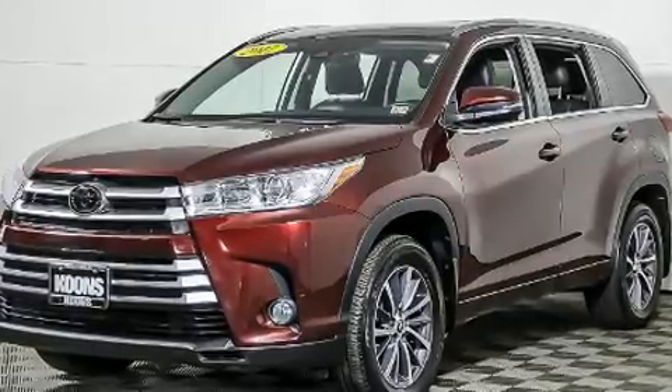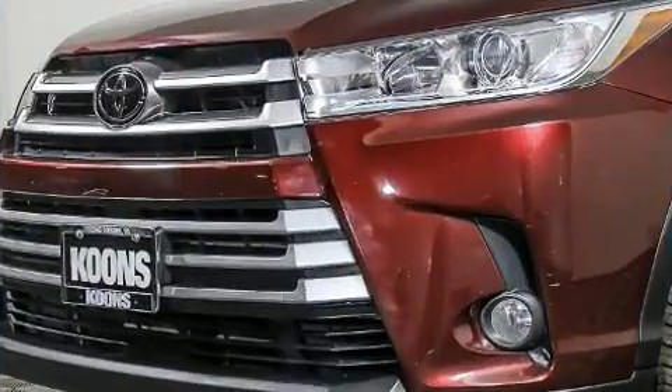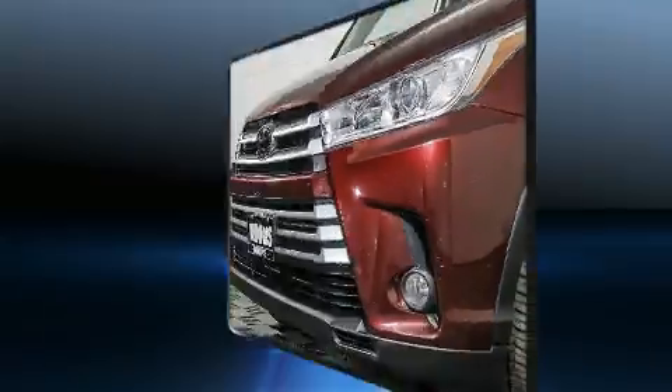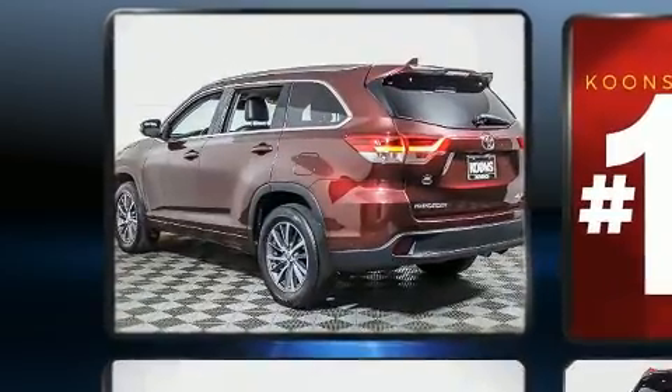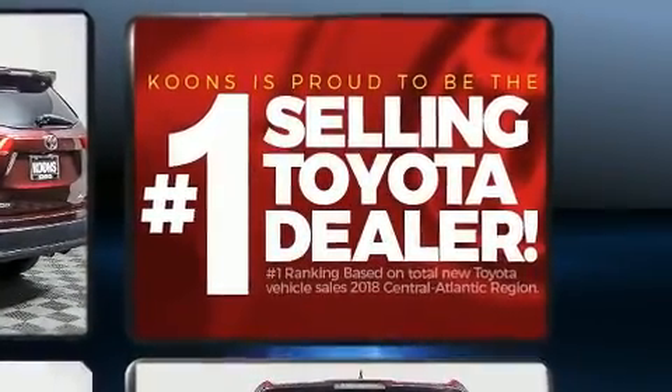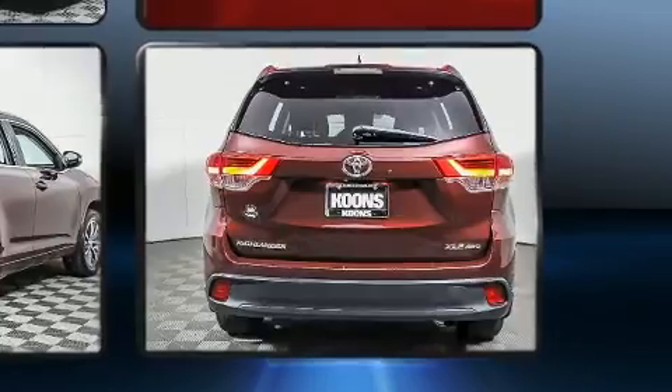All-wheel drive keeps this model firmly attached to the road surface. All of the premium features expected of a Toyota are offered, including front and rear air conditioning, fully automatic headlights, lane departure warning, and rear wipers.